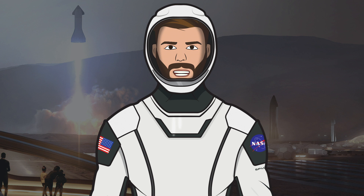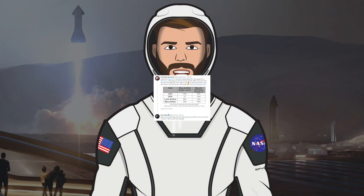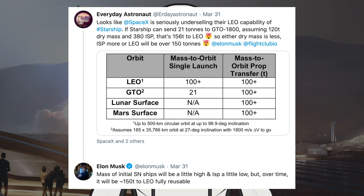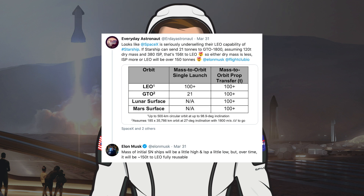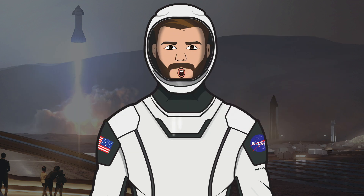Now let's see what's happening in other Starship news. SpaceX recently released an official user guide for Starship, so that payload customers can see if it's a good fit. Everyday Astronaut recently asked Elon Musk on Twitter about payload capacity from the guide. Musk responded: 'Mass of initial serial number ships will be a little high and ISP a little low, but over time it will be approximately 150 tons to low Earth orbit fully reusable.' Another tweet from Musk noted that eventually Starship will have enough flight history to be used for NASA missions.